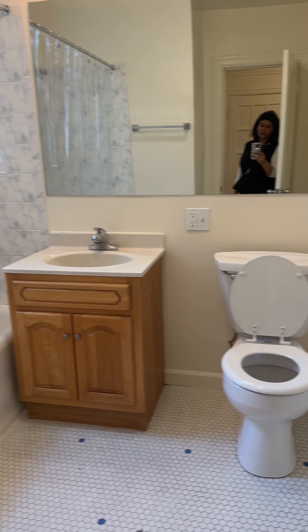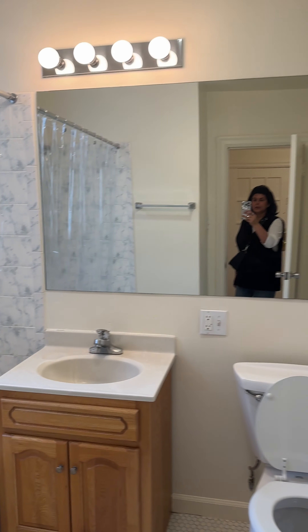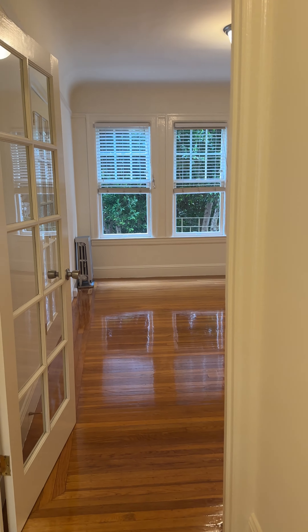This is the bathroom. It's got a shower over the tub. There's also another hallway closet here.